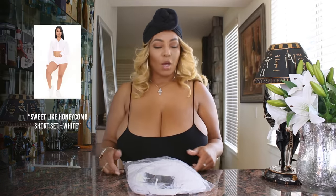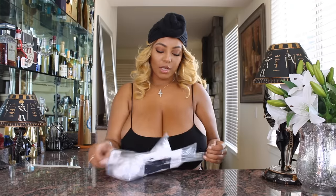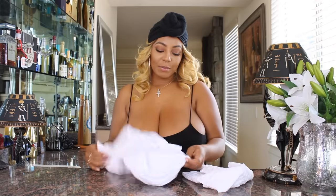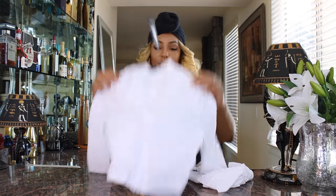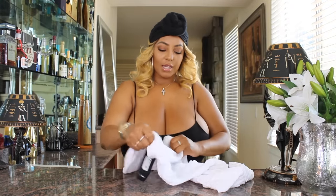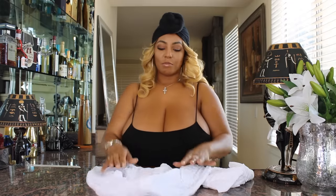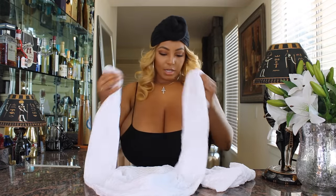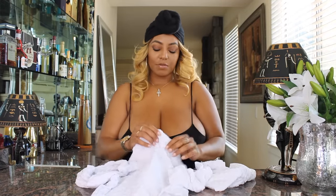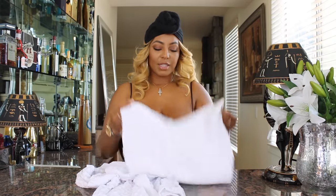The next outfit we're gonna try on is called the Sweet Like Honeycomb short set in white, extra large. I actually have this outfit in blue so I kind of know how it fits already, but I wanted to get it in white because I really like it. The top is a jacket-style, very stretchy but not as stretchy the other way — it's pretty short but does cover my boobs, just barely. It's long sleeve and a softer material.